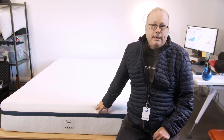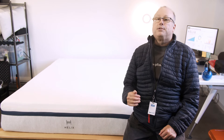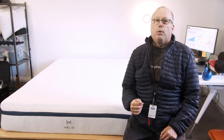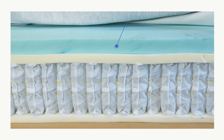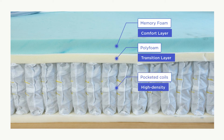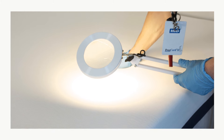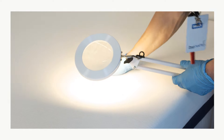The Helix Midnight is a 12-inch thick hybrid mattress featuring three layers of memory foam and a support core of pocketed coils. On top, the comfort layer is made from memory foam, while the transition layer is a poly foam material. The support core is made with pocketed coils, and the base layer is made from high-density foam.